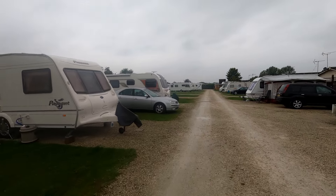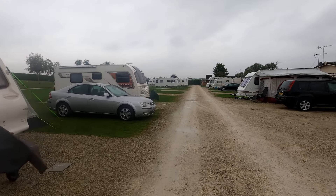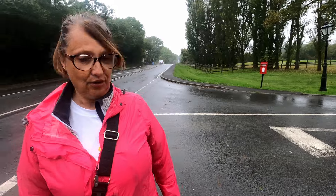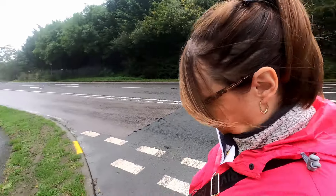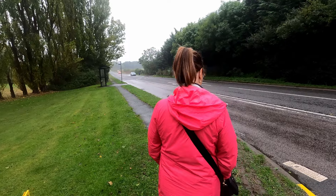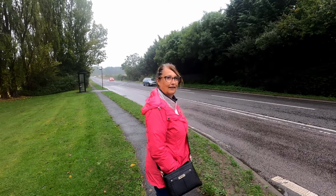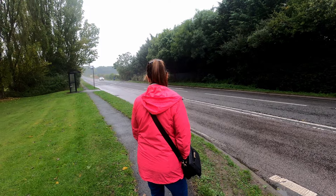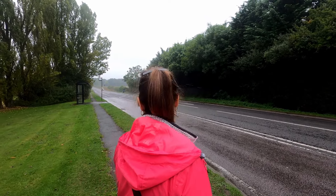Right, get back to the motorhome now and have a cuppa. There's a post box over there — we've come all the way out here, down the country to Stratford. You get your money's worth out of the stamp!